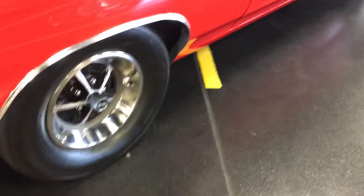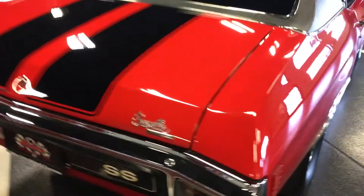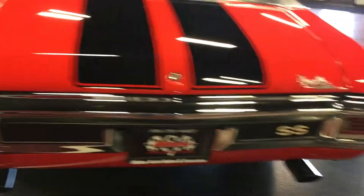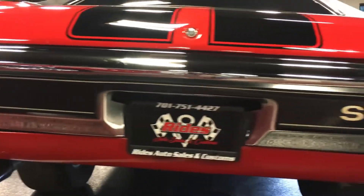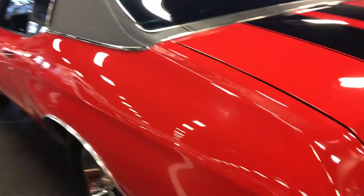Rear tires are running some Mickey Thompson drag radials. Once these tires are warmed up, this thing does grip up very well — it's a blast off the start. Take a look at this rear bumper — it presents itself very, very nicely. Rear roll pad looks great. Cruising down the driver's side — once again, nice smooth contours, crisp lines.